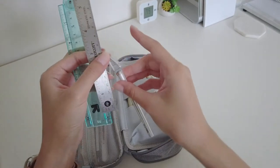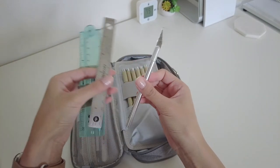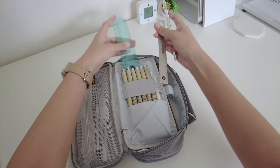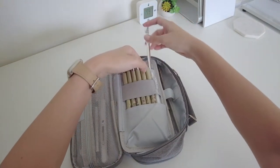And then the last one is the exacto knife. Like I mentioned before, it's one of the newest additions to my pencil case and I started using it recently for my September bullet journal spreads because I needed it to cut out the washi tape.